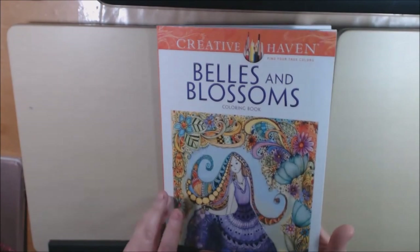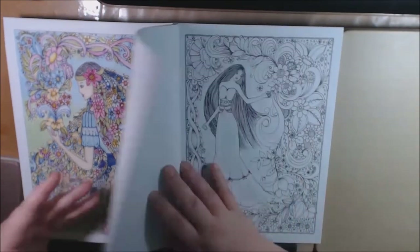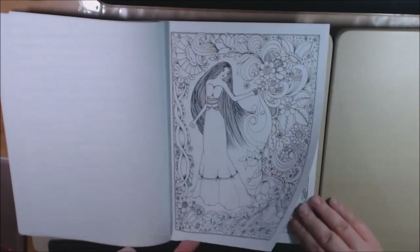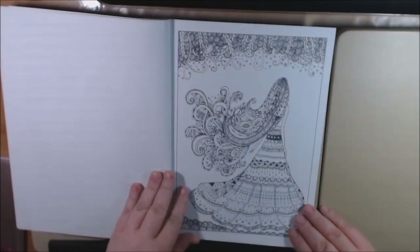Does it say who it's by? It's by Krista Busquets — Dover Publications. I knew I missed something, sorry about that. This one's really beautiful. That one's from the cover. I love her hair.